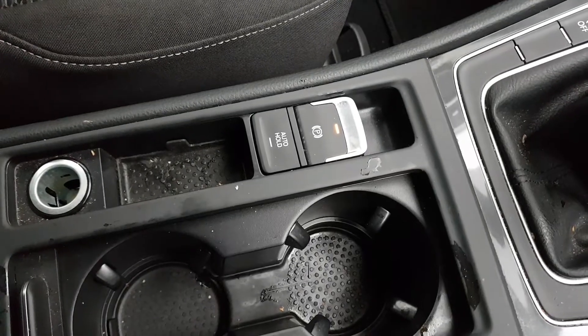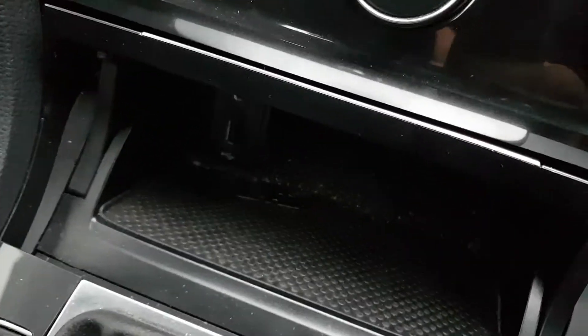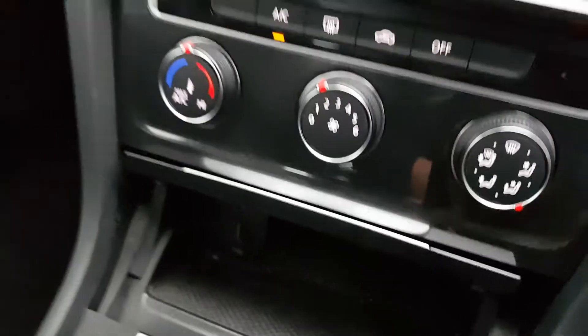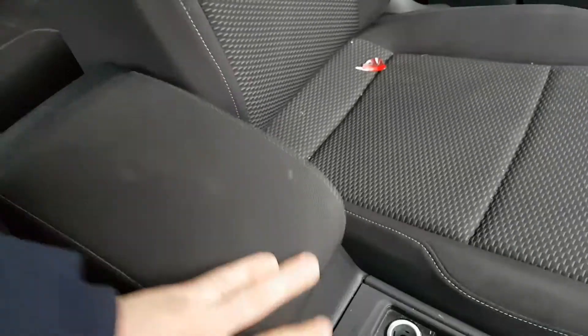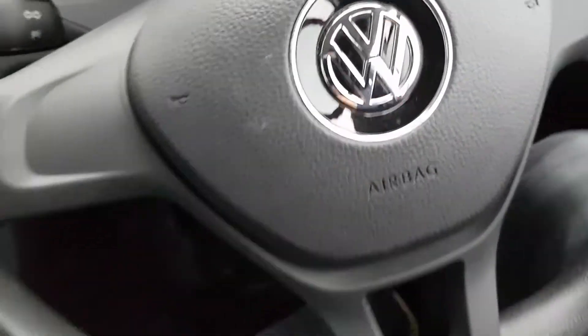It is a five speed manual gearbox. You have the automatic adjustable parking sensor, two cup holders, a 12 volt input, a USB port, and an AUX input. This car will come fully serviced and fully validated — it just landed into stock. You also have a centre armrest. Now let's take it to the back and have a look around.